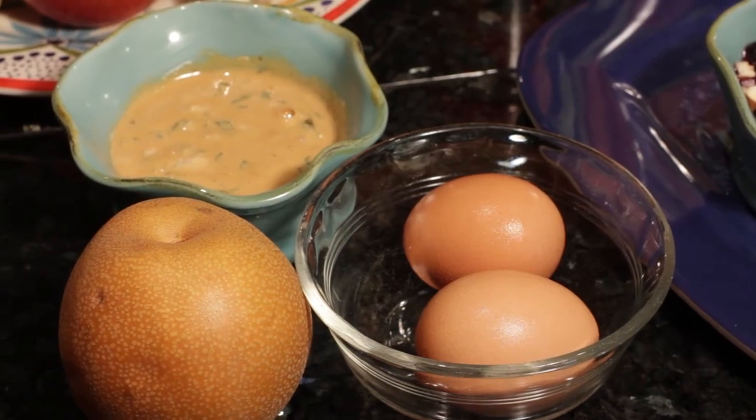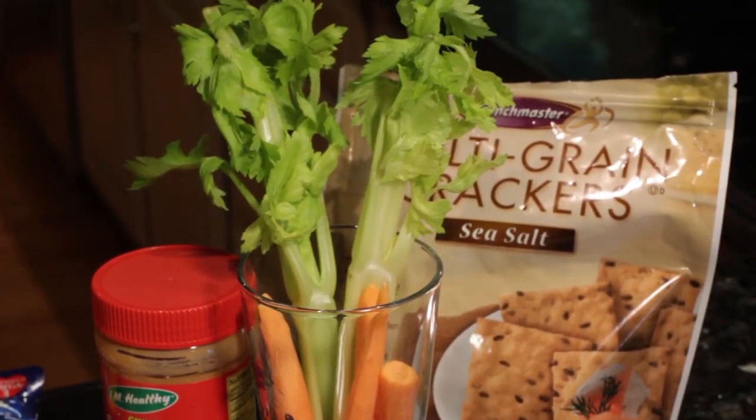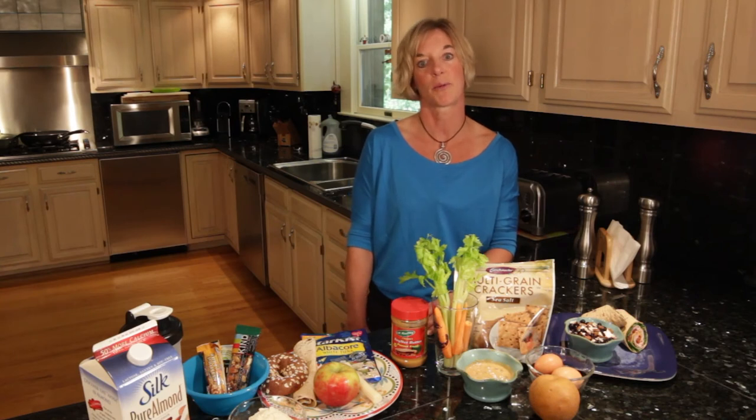Wednesday, using a combination of short and long shelf life items: two hard boiled eggs with whole grain crackers, a baggie full of fresh cut up veggies with hummus for dipping, and some fresh fruit to finish up your meal.